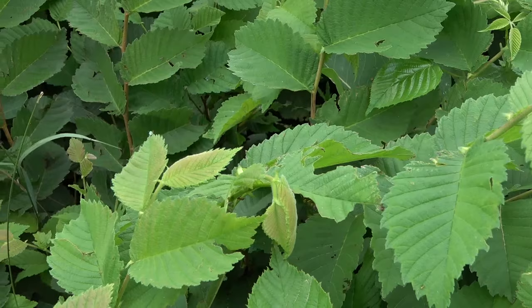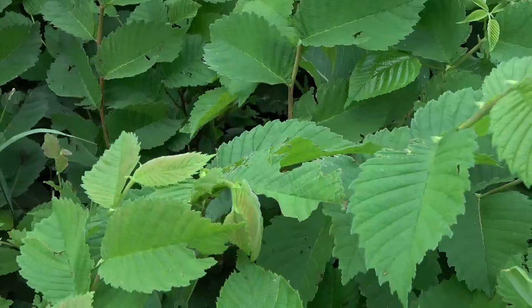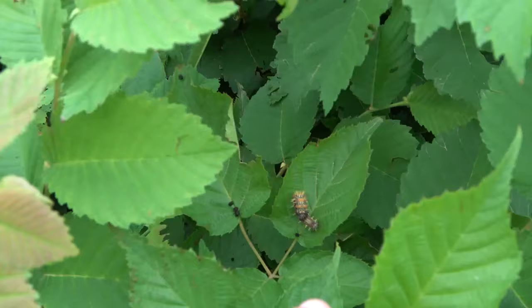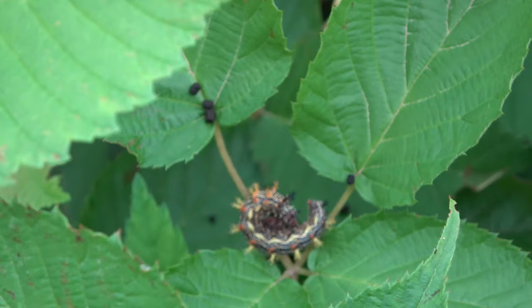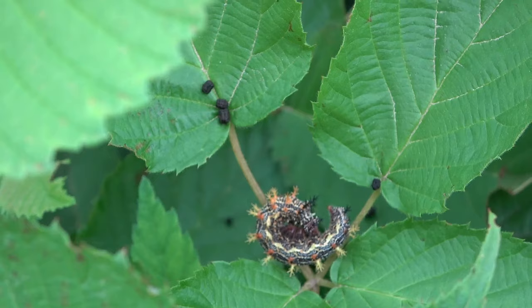Spotted something underneath this leaf here — of course it dropped. There we go, a really beautiful caterpillar there.